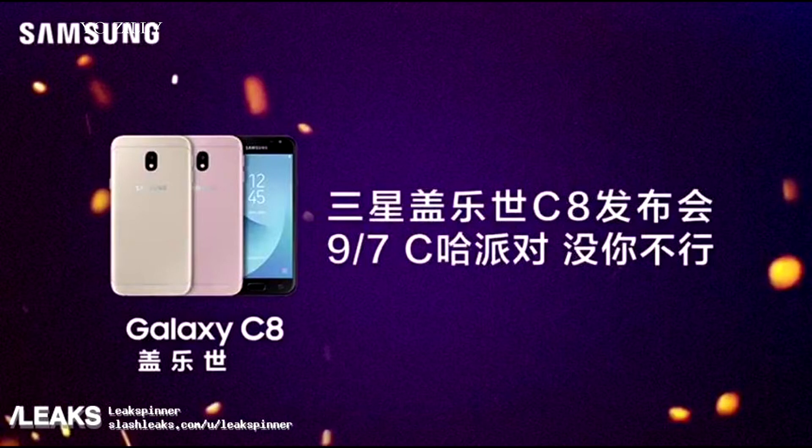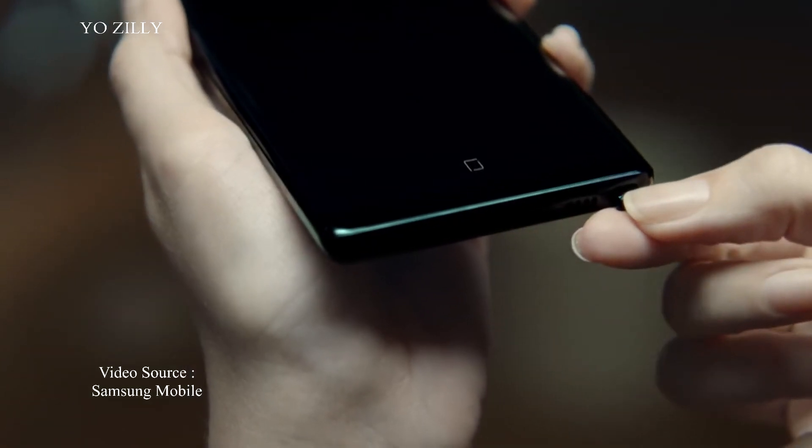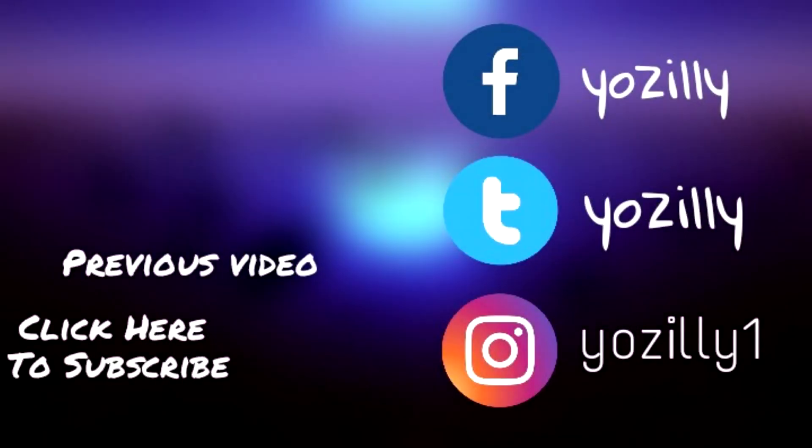Samsung is going to release the Galaxy C8 on September 7th, making it the third dual-camera phone from Samsung after the Note 8 and the J7 Plus. Shout out to SlashLeaks for providing the information.